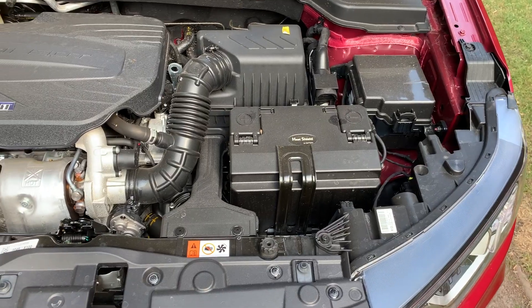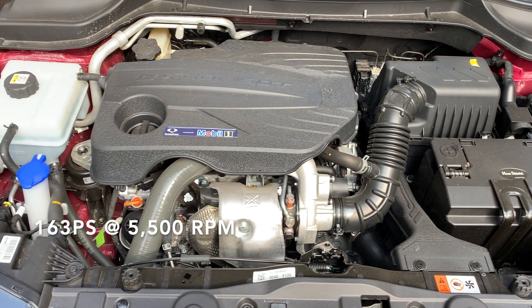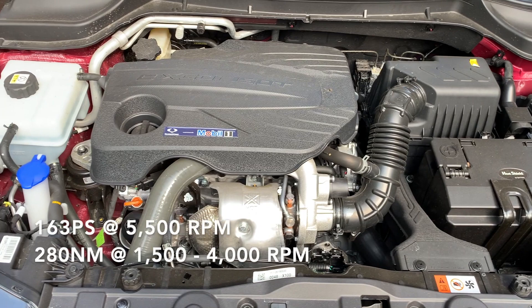New Tivoli's 1.5 litre turbo engine can put out 163 PS at 5,500 rpm and 280 newton metres at 1,500 to 4,000 rpm.